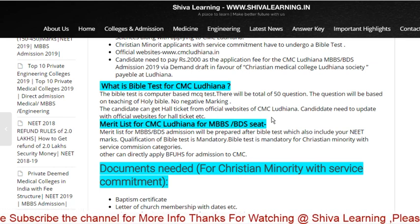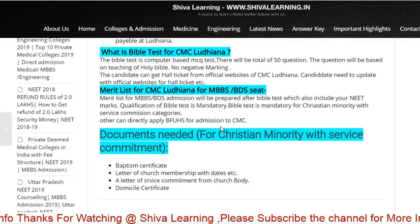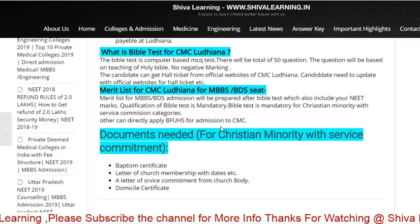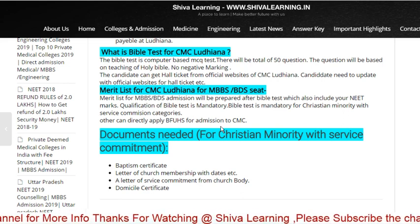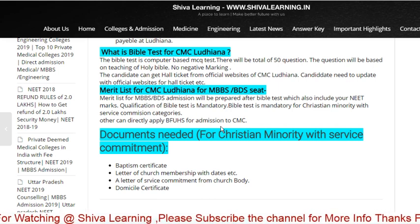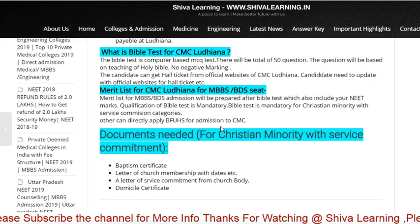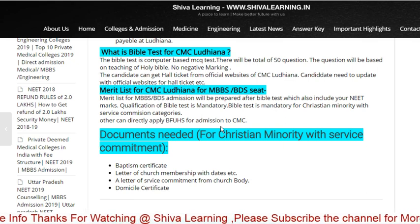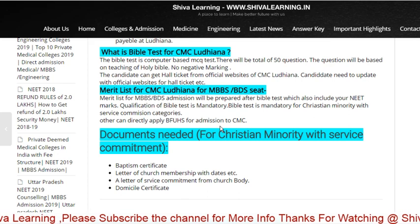The Bible test is only for those who belong to that religion. For example, for CMC Ludhiana, other people — Hindus, Muslims, etc. — can directly apply through Baba Farid University of Health Sciences, which is the Punjab state admission university. But you also need to separately go to the CMC Ludhiana website and fill up the form there.